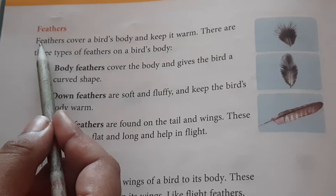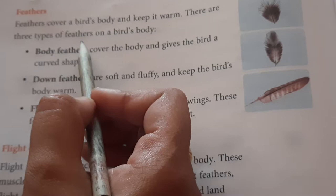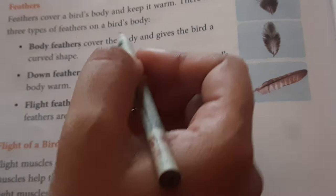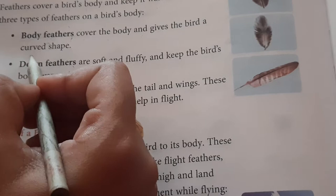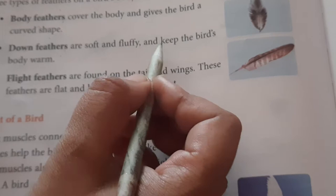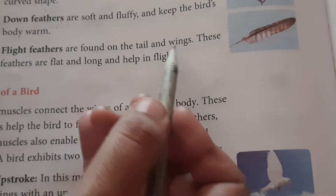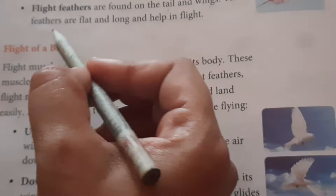Feathers cover a bird's body and keep it warm. There are three types of feathers: Body feathers, Down feathers, and Flight feathers. Body feathers cover the body and give the bird a curved shape. Down feathers are soft and fluffy and keep the bird's body warm. Flight feathers are found on the tail and wings; they are flat and long and help in flight.